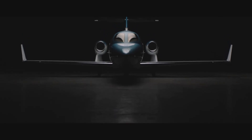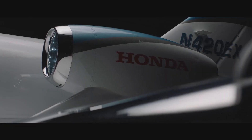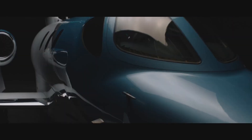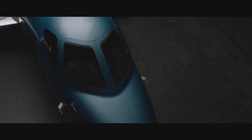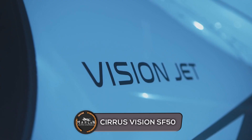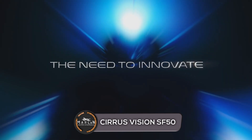Hey guys, welcome to a brand new video. Today we're going to be taking a look at two jets — one has just one jet engine, the next has two. This will be our first comparison video where we compare a single engine jet to a twin engine jet. Our first aircraft is the Cirrus Vision SF50, and the next aircraft is the Honda Jet Elite.